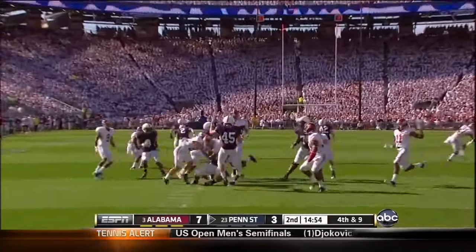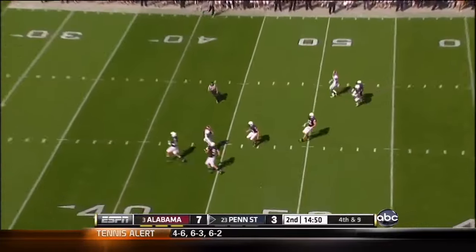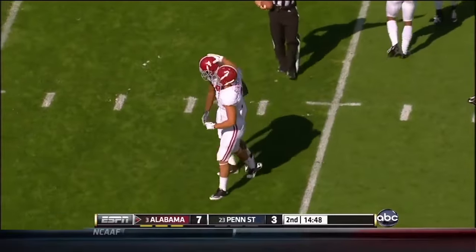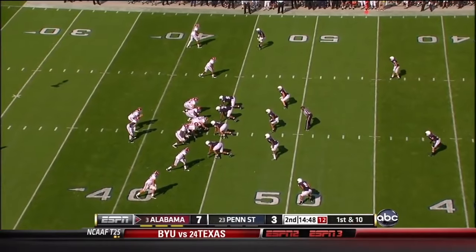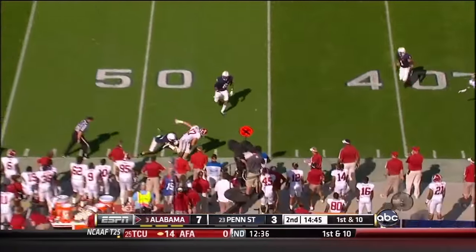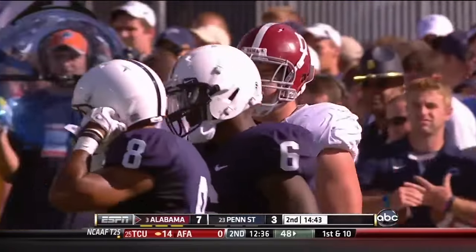Alabama might bring some heat on the punt — they did, but he got it away. Fair catch called for and taken just inside the 45-yard line. Alabama is going to have good starting field position. McCarron with the quick out — got it to Smelly the tight end, nice gain into Penn State territory.